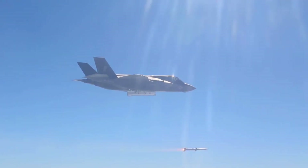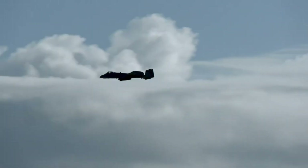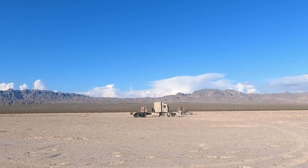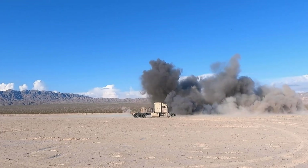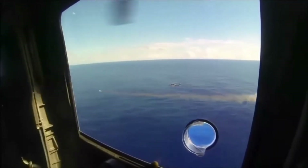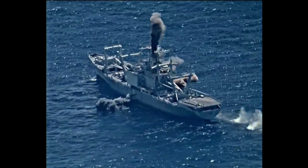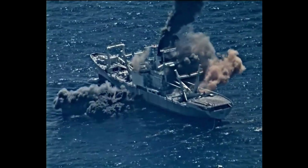The F-16 can carry six air-to-air missiles, including the AIM-9 Sidewinder, AIM-120 AMRAAM, IRIS-T, or Python 4 and 5. It can also fire six AGM-65 Maverick air-to-surface missiles, two AGM-88 HARM anti-radiation missiles, or four AGM-154 Joint Standoff Weapons. For maritime missions, it carries two AGM-84 Harpoon or four AGM-119 Penguin anti-ship missiles.